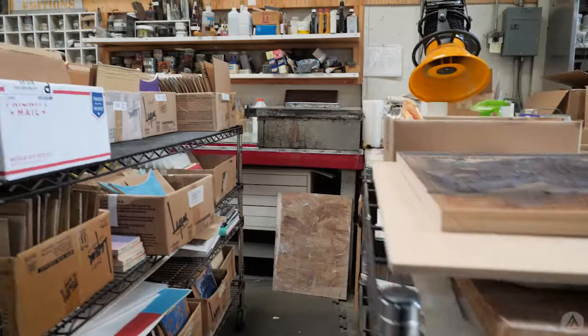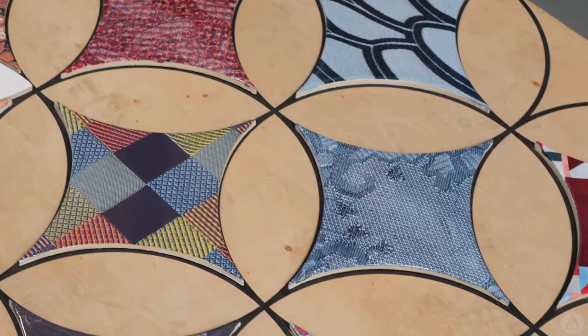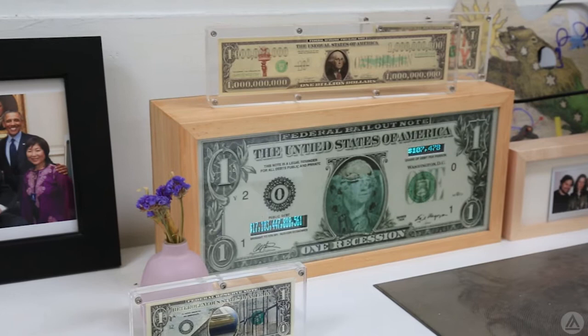Magnolia Editions has pioneered numerous techniques in the printing industry, from translating photographs into tapestries to printing on ceramics. Over the years, they've collaborated with many notable artists such as Chuck Close, who recently worked with them on a project that brought them to the White House.